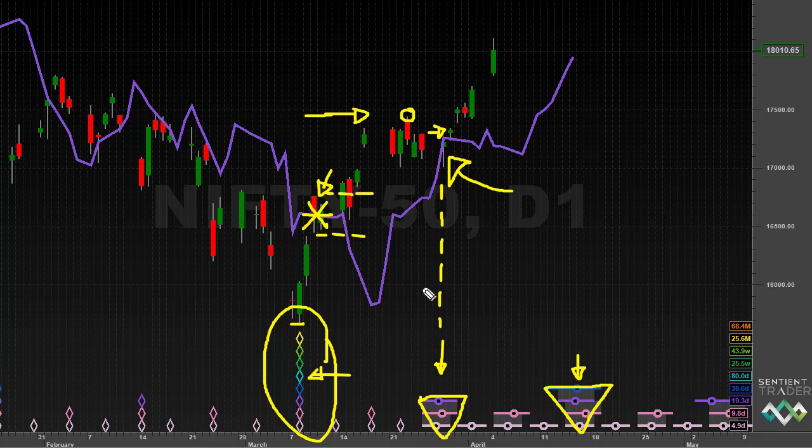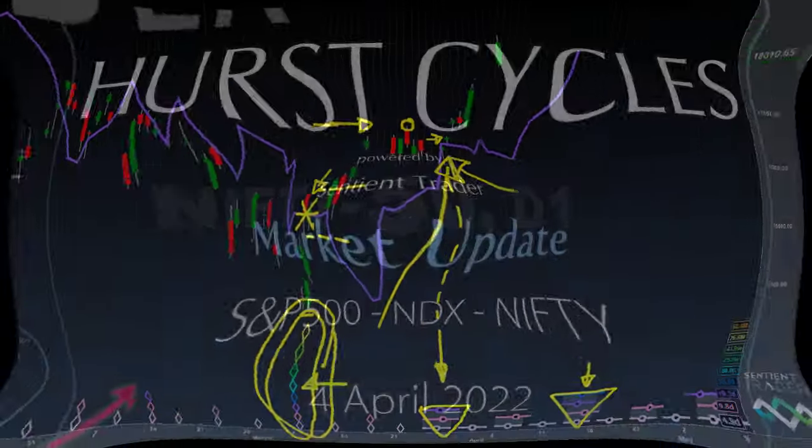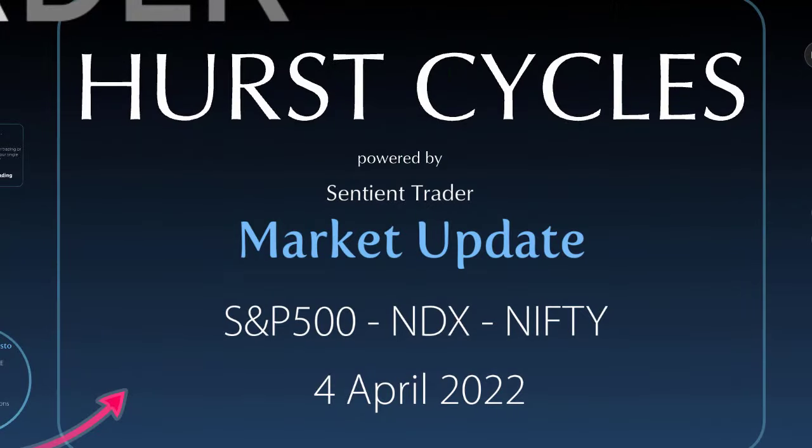Now, there are some traders that would say you seem to have missed a large amount of the move. Of course, that is true. However, this being an 18-month cycle trough that has just formed, missing the first three weeks roughly of the move shouldn't really reduce our profit potential very much when we take a look at the bigger picture. I do hope that you found this market update useful and interesting. If you have any questions, please put them in the comments below the video. I look forward to hearing from you.